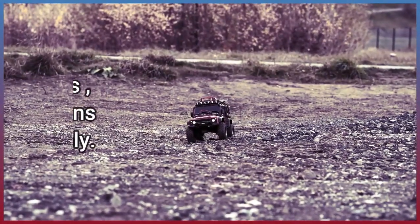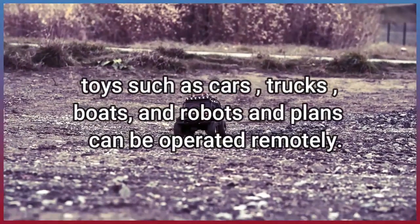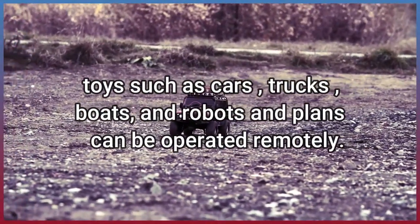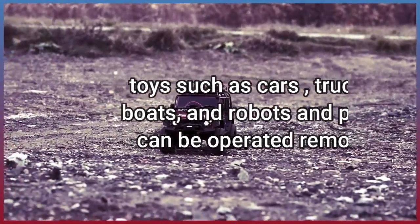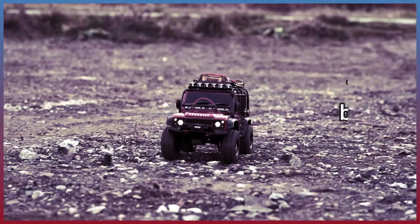Toys such as cars, trucks, boats, and robots and planes can be operated remotely.